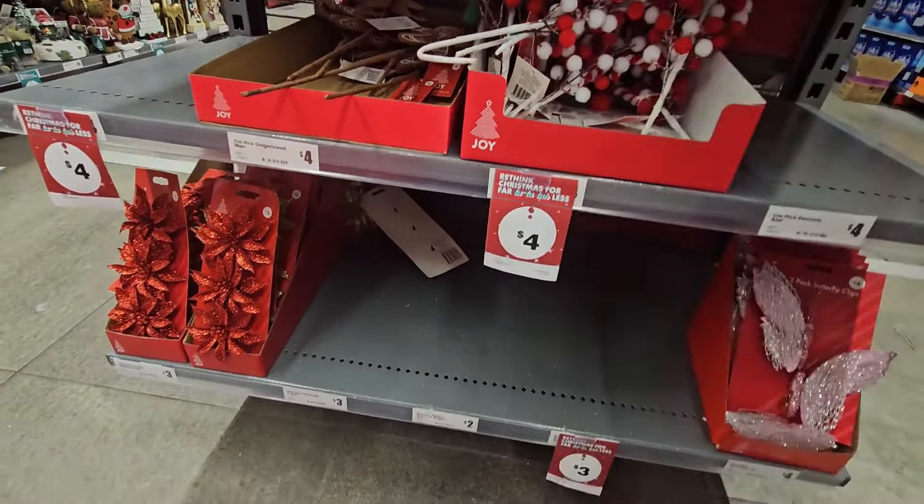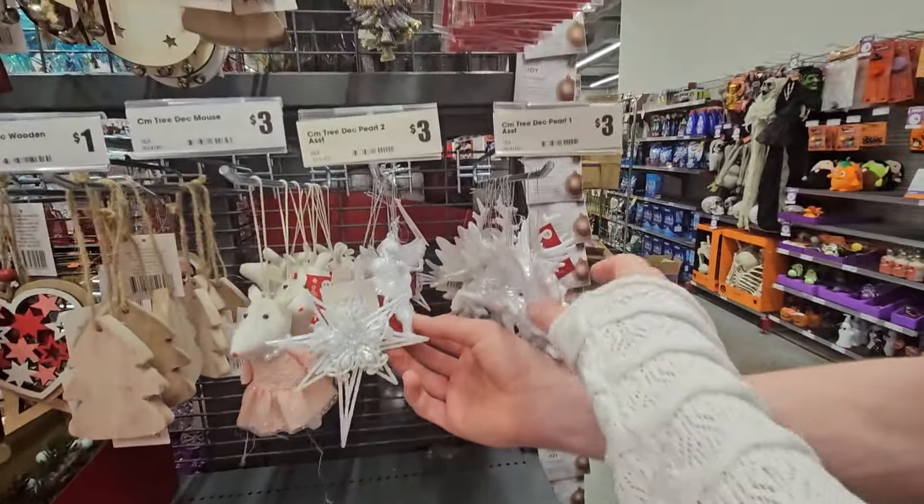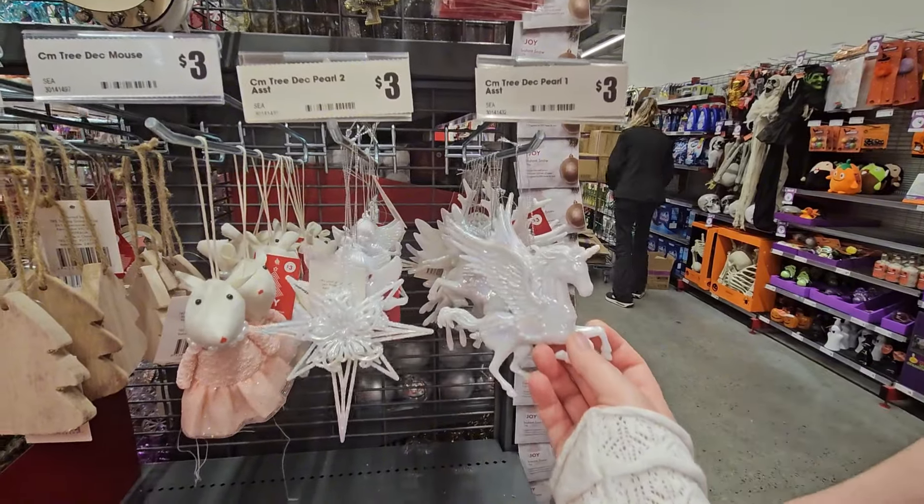We've still got quite a bit of Halloween stuff here. There's a little girl — another little girl for three dollars. It's a baby — these are three dollars. It's a cherub. A little unicorn for three.